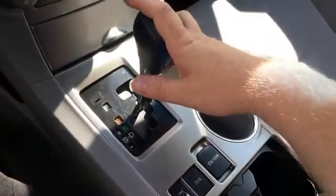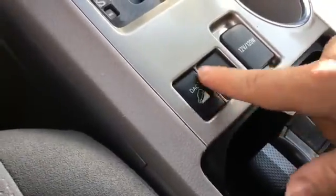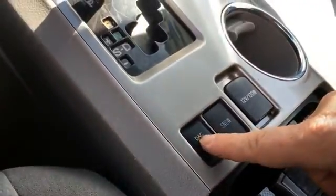It does not appear to have a backup camera — checking that small screen, no. We do have a DAC button, which I assume is a hill descent type of thing where you can click it and it helps you control your speed.